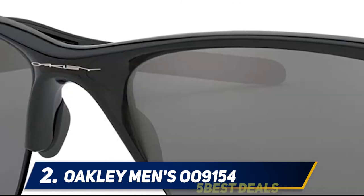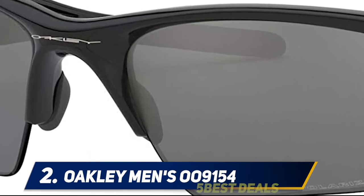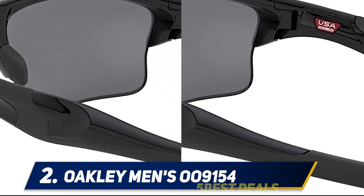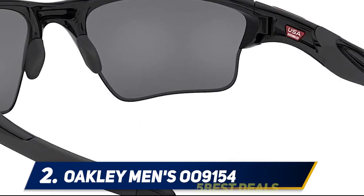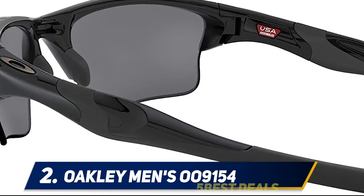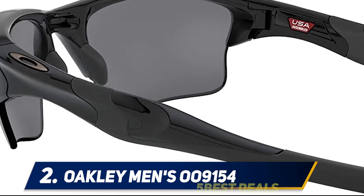The Oakley 009154 offers excellent side protection from sun and wind thanks to its 8.75 base lens curvature. High Definition Optics deliver razor-sharp optical clarity with 11% light transmission. You can easily swap out the lens to optimize performance in any weather condition. The polarized optics ensure visual fidelity and resist impacts, while the prescription-ready, semi-rimless lenses provide excellent peripheral and open downward view.